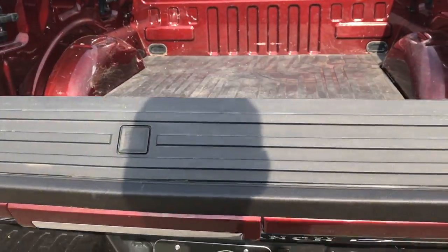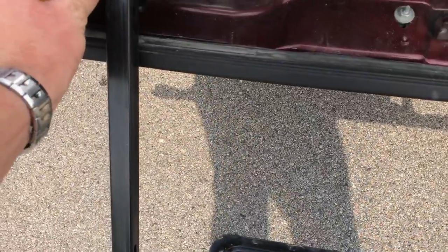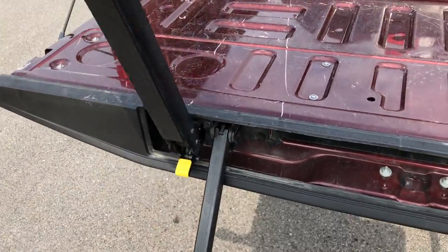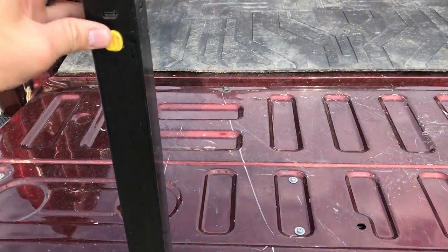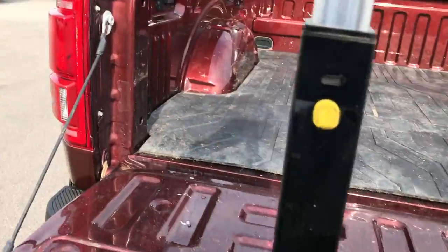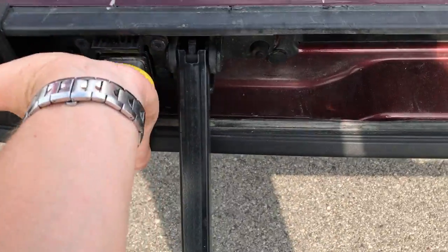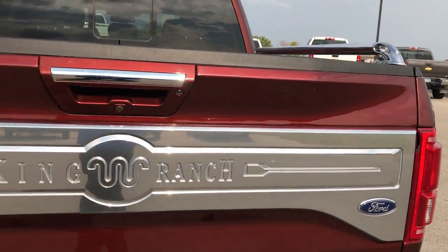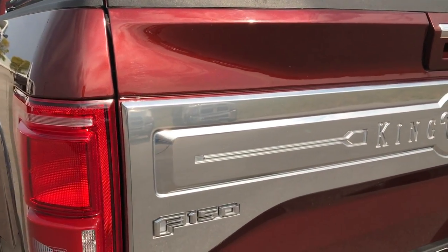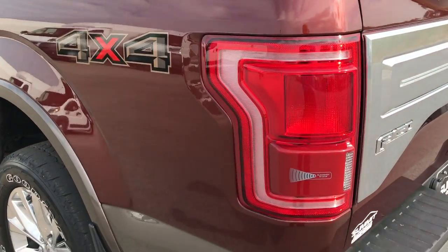Also wanted to show you the tailgate step assist which this one has. Just press this button right here, this pops out, comes on down, this piece comes out like that and then folds up — then it's real easy to get into the bed of the truck. This one does have the raise assist tailgate, so it's really easy and light to get that tailgate back up. You can see that big chrome piece on the back of the tailgate — that's part of that chrome package — and it's in excellent shape as well.